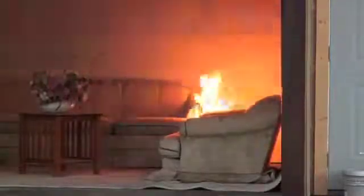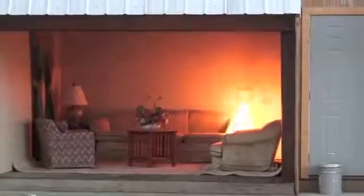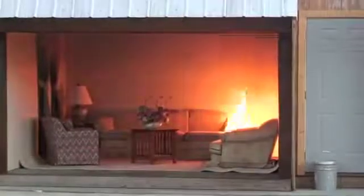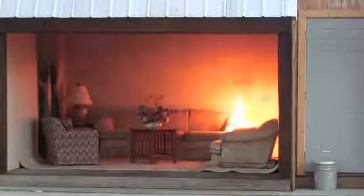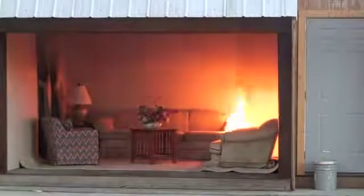You can now start to see some black smoke coming off of the flames. In just a second, that black smoke will be filling the ceiling, and you'll start seeing that black smoke begin to exit out of the structure. You can see the smoke coming out of the front of the structure now.